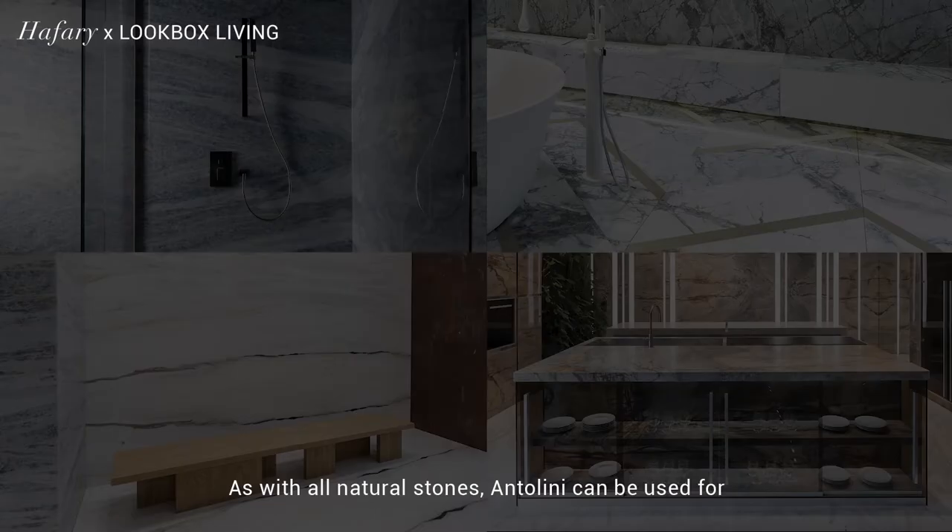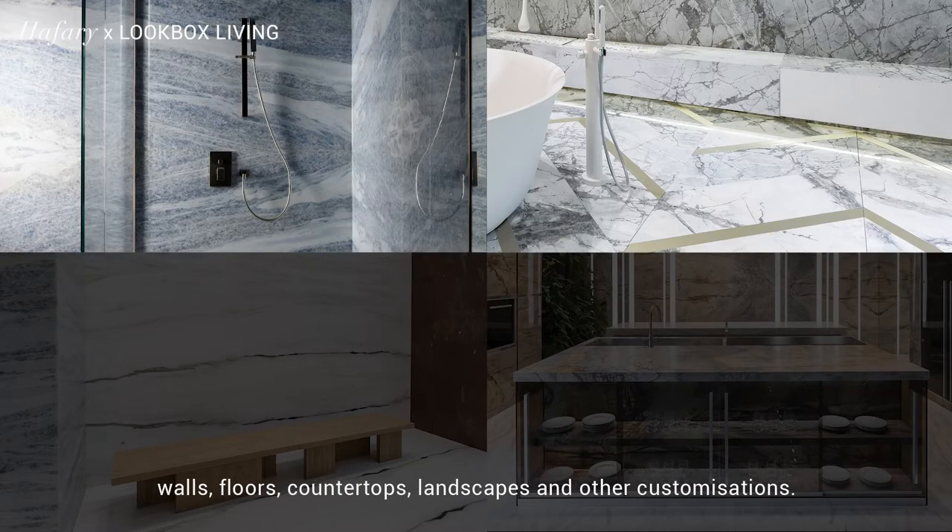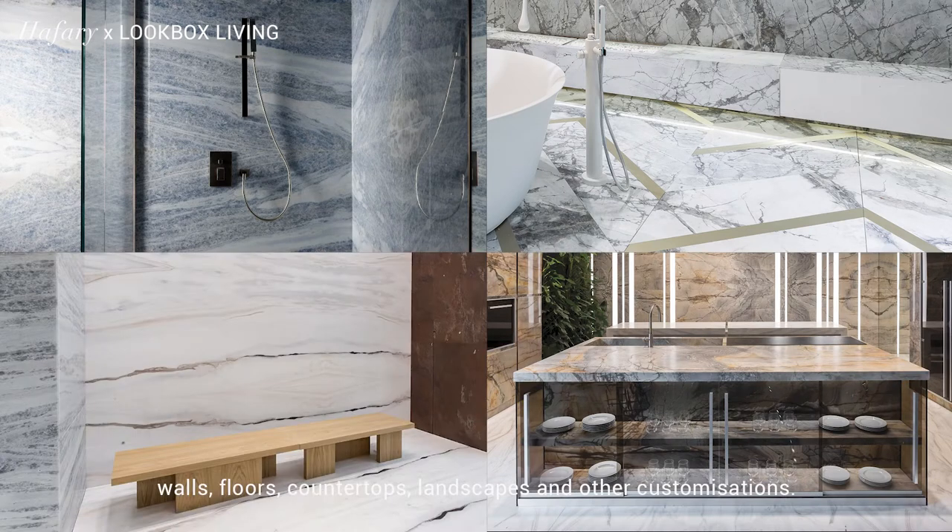As with all natural stones, Antolini can be used for walls, floors, countertops, landscapes and other customisations.